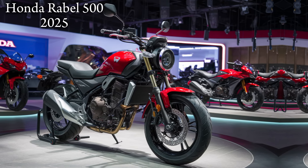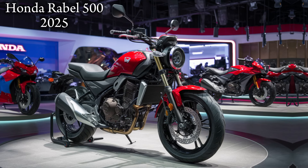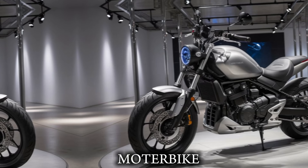Welcome back to our channel. Today, we're excited to bring you an in-depth look at the latest addition to the Honda family, the 2025 Rebel 500. This bike is a game changer, and we can't wait to dive in and show you what it's all about.